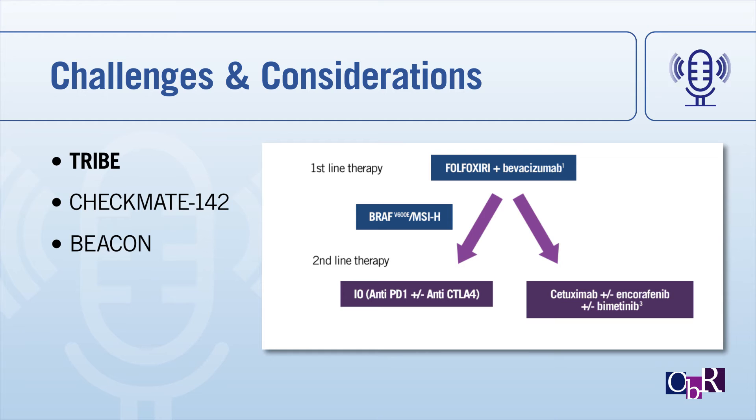If a patient received induction first-line chemotherapy and we had results of this testing, the question is where do we move in terms of second-line treatment — do we move toward an IO-based approach with an anti-PD-1 monoclonal antibody in combination with an anti-CTLA-4 monoclonal antibody, or do we go to targeted therapy? Unfortunately, there is not a lot of data, and even looking at other solid tumors with both BRAF V600E and IO-type therapy such as melanoma, that data is not really available at this time.